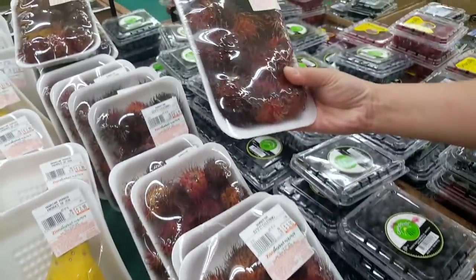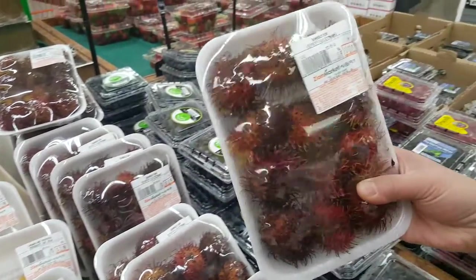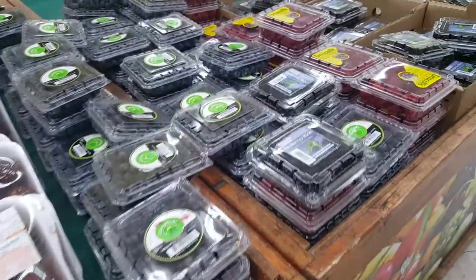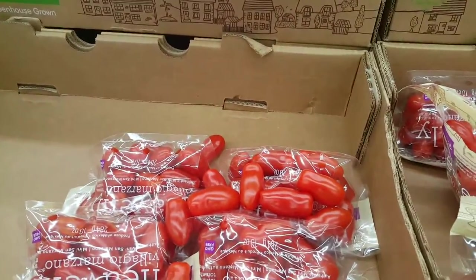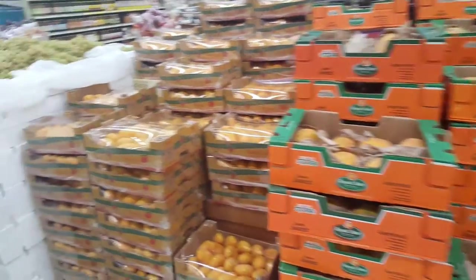There's this fruit that somebody gave me at the pool one time — so good, I'll show you later in another video. Logan dragon eye — that's this one. And the normal stuff like blueberries, blackberries, raspberries, strawberries, all kinds of berries, mini aroma tomatoes, big boxes of kiwi, mangoes, papayas, more mangoes.